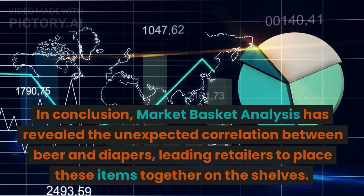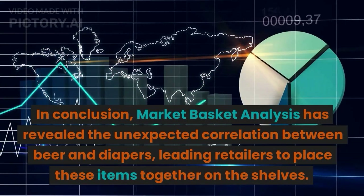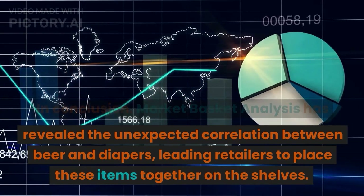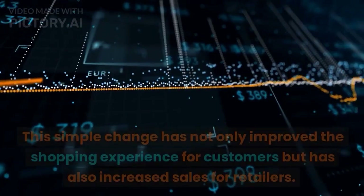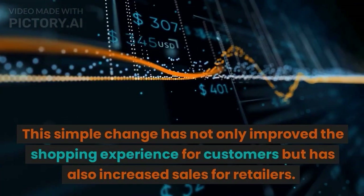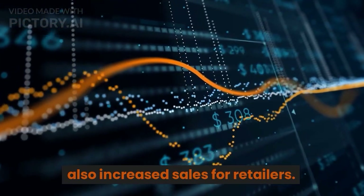In conclusion, market basket analysis has revealed the unexpected correlation between beer and diapers, leading retailers to place these items together on the shelves. This simple change has not only improved the shopping experience for customers but has also increased sales for retailers.